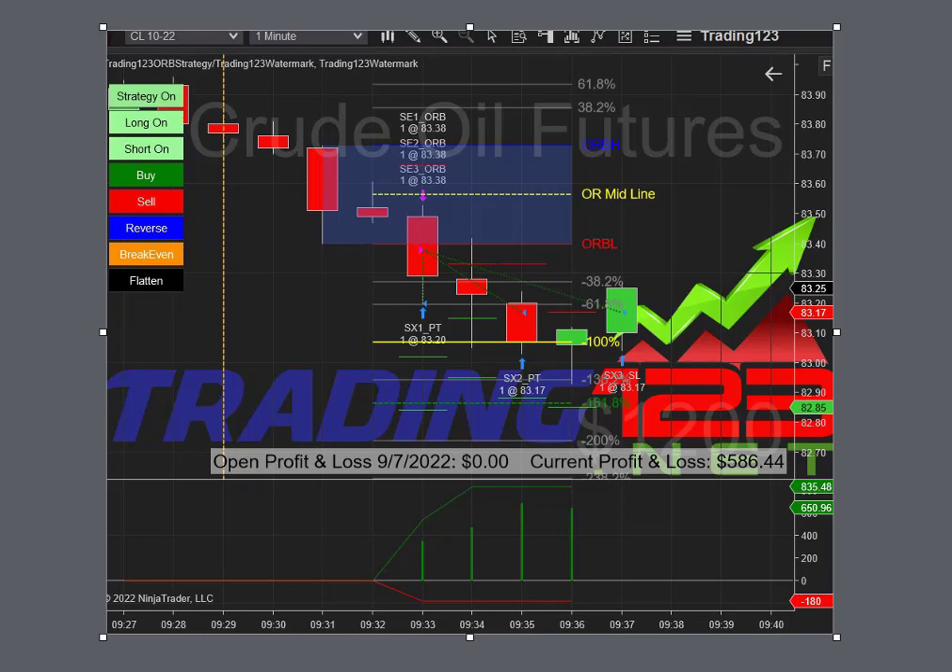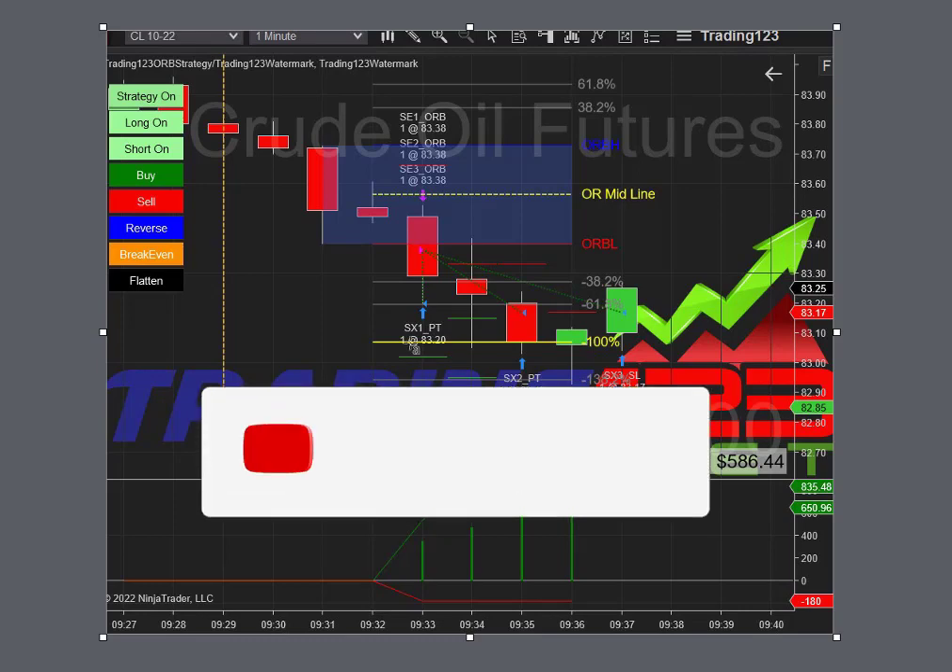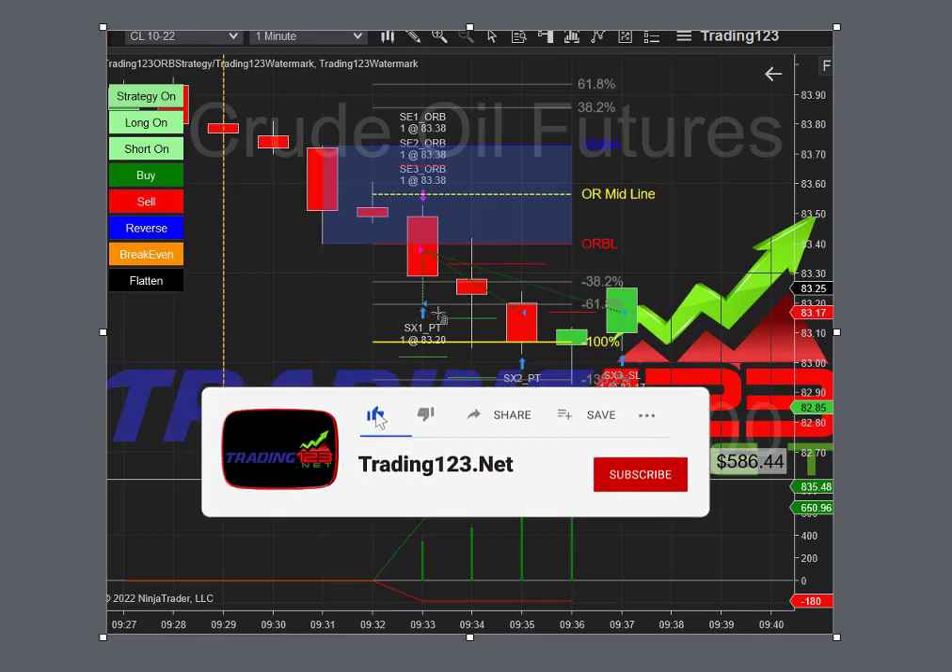Crude has been kind of weak due to some news and has been selling off the past couple of days. The same thing happens here at the open — we're trading three contracts and we had an $800 goal on this day. Basically the market opened, sold off, and hit our first profit target at 18 ticks.